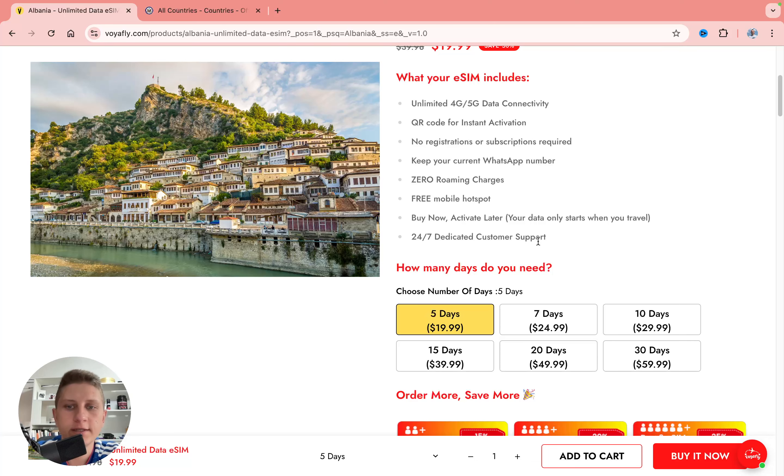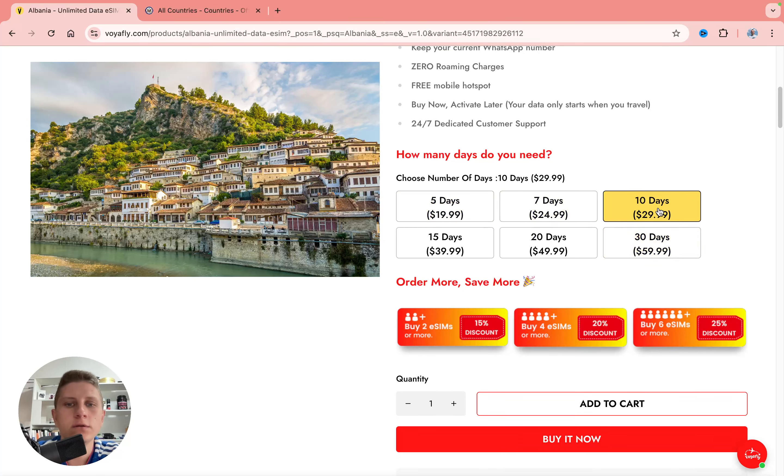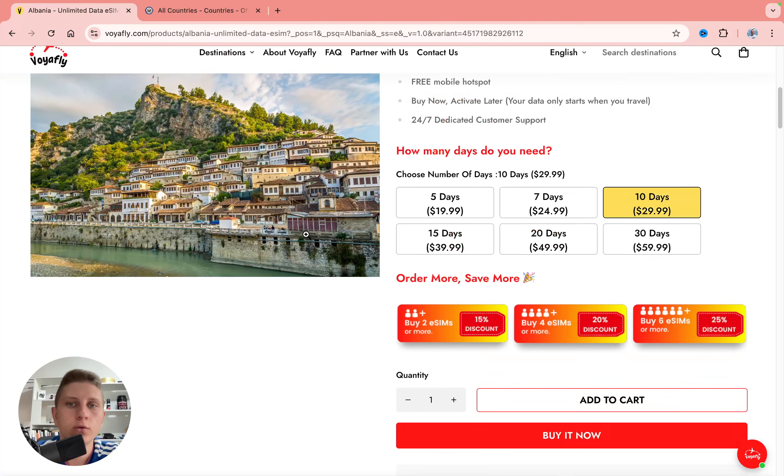You can select the number of days. This platform offers unlimited data, which is really good. You can select from 5 days up to 30 days, and you can get an additional discount if you buy 2, 4, or 6 — with discounts of 15%, 20%, and 25%, which is really great.